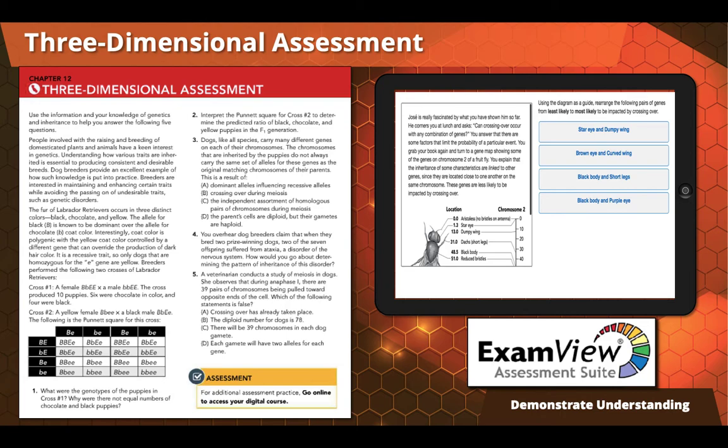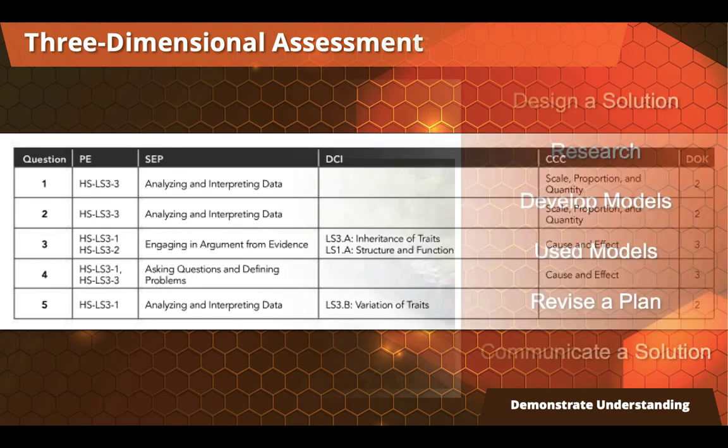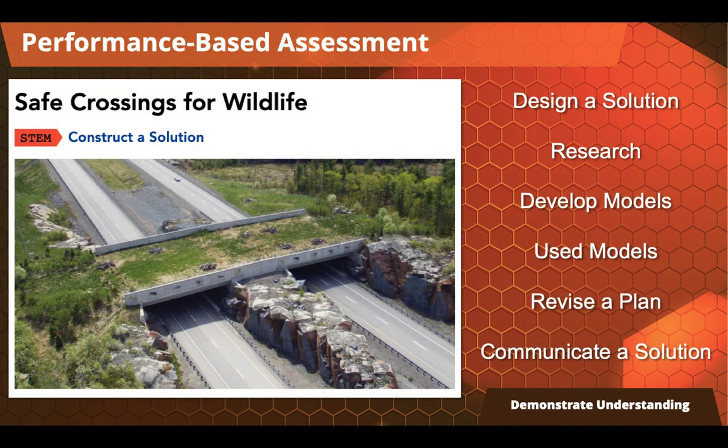For those who use ExamView, there are 3D question banks with item analysis and depth of knowledge levels for each question. There's also performance-based assessment for every chapter. In the example from Chapter 24, we look at the proposed wildlife bridge over the 101 in LA, and students design their own solution, do research, develop models, and communicate their solution to show they can take the science they're learning and apply it to a real problem.